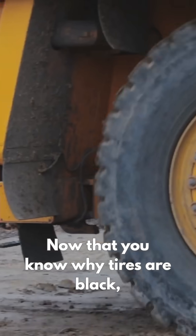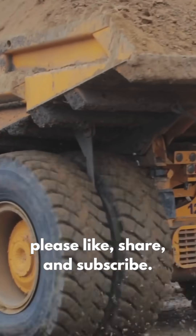Now that you know why tires are black, please like, share, and subscribe.